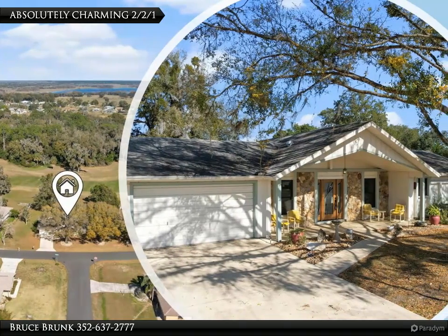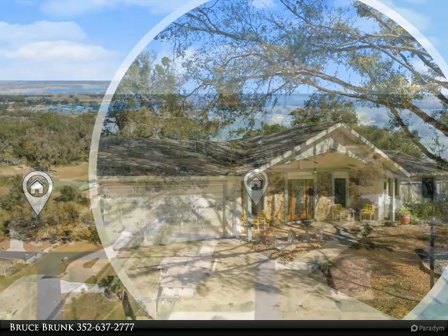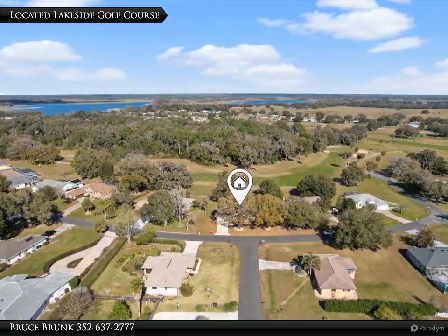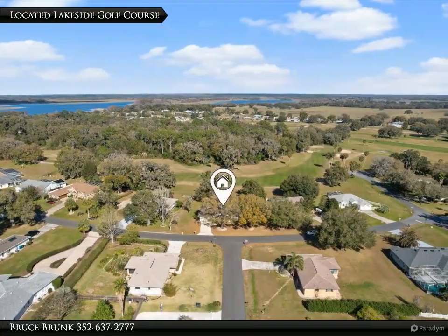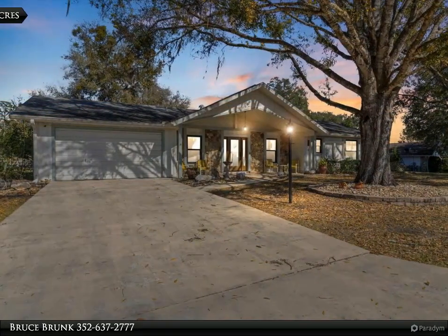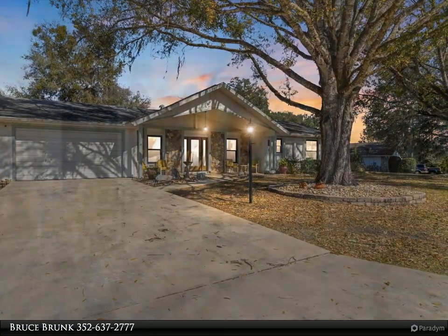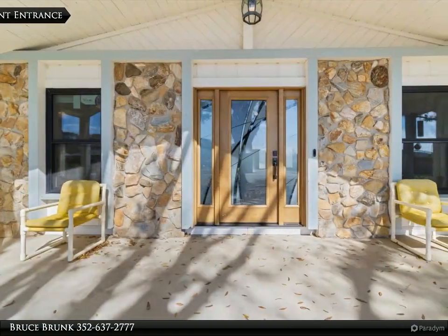Absolutely charming 2 bed/2 bath/1 home nestled on the picturesque 16th fairway of the Lakeside Golf Course in Connell Lake Estates. This home exudes character featuring lots of natural light throughout, beamed ceilings, and an oversized living room/dining room combo that opens out to the screened porch where you can relax and enjoy your favorite beverage.